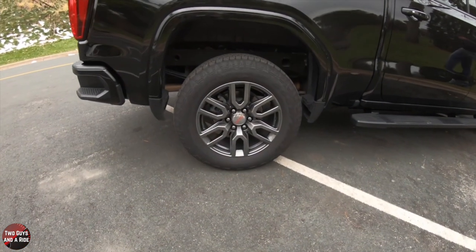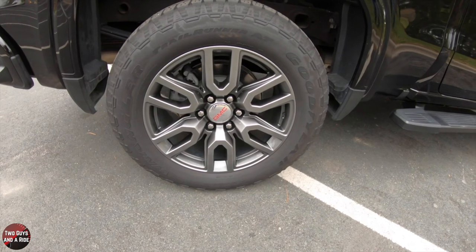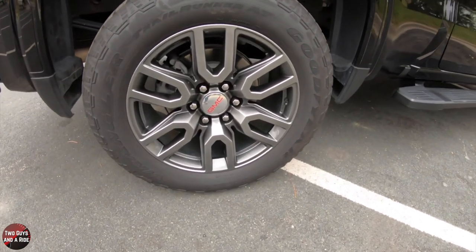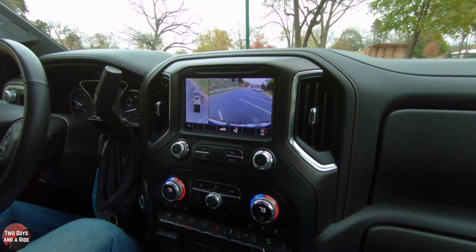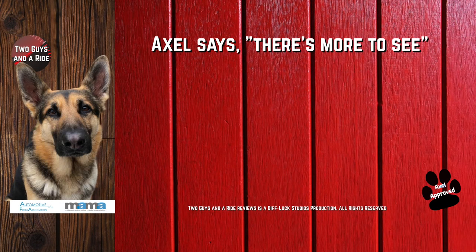My favorite thing — these absolutely gorgeous wheels, nice combination with the all-season tires. And my very, very favorite thing is the 15 different possible cameras and all the camera angles.